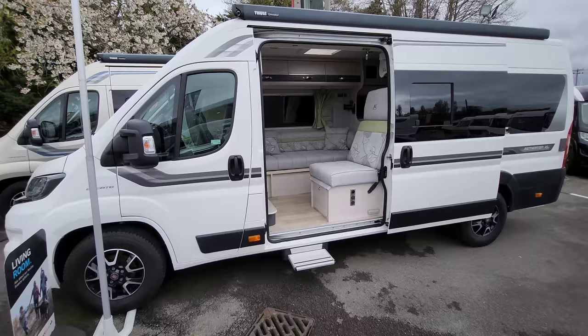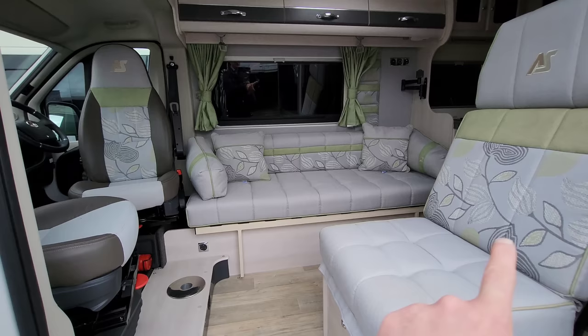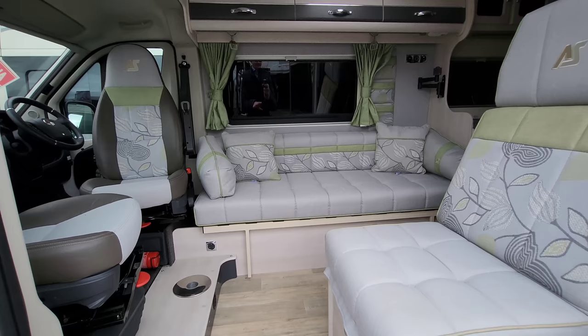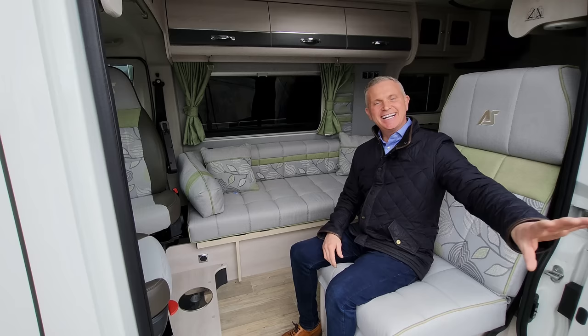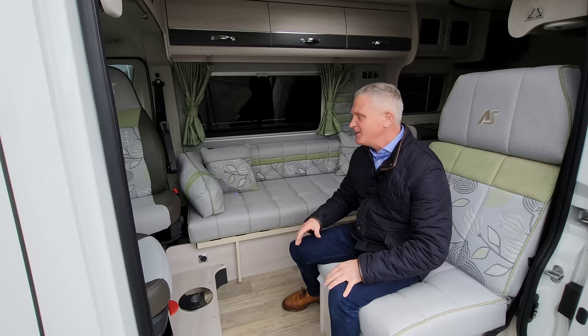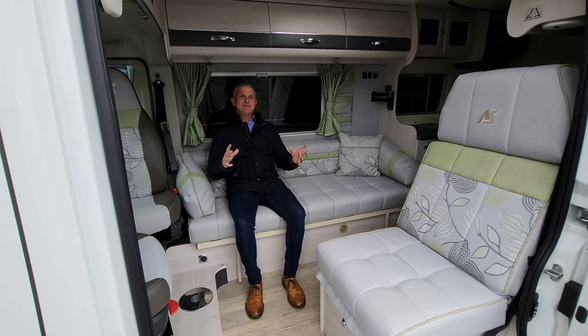The first van I'm going to start off with today is a van conversion made by Autosleeper — this one's a Kemerton XL. It's around 6.3 to 6.4 metres in length, it's a two-berth, and this one has got two single beds or a double. I'm going to show you a quick way of making this bed and the benefits of this layout. One of the great things is you can sit on this seat with the sliding door open checking out the view, and you've also got this sofa bench seat looking out of the motorhome with plenty of space.